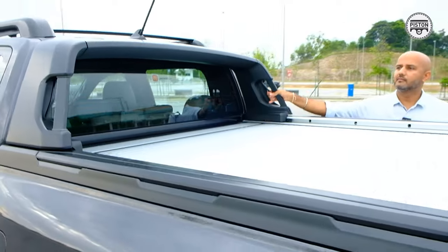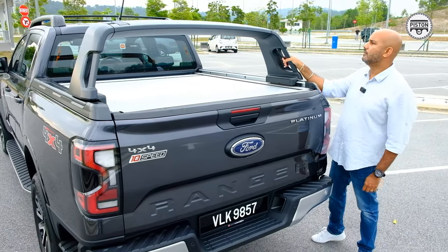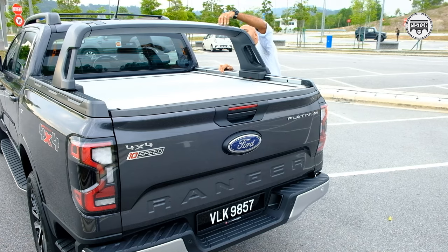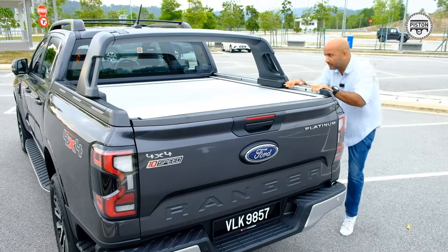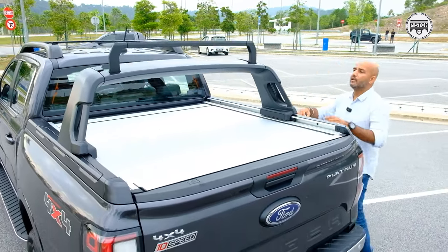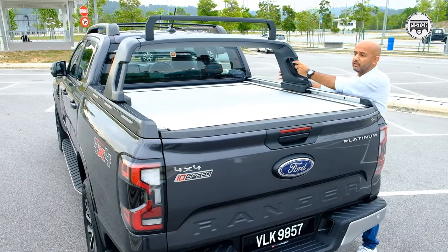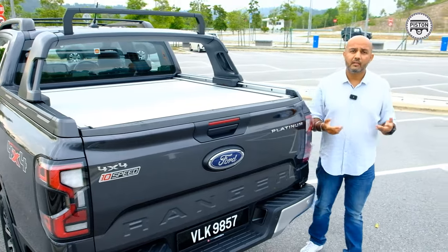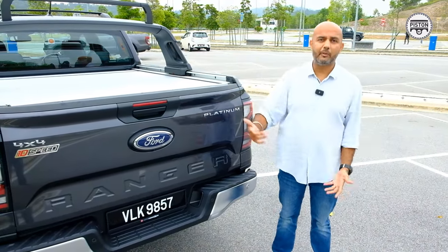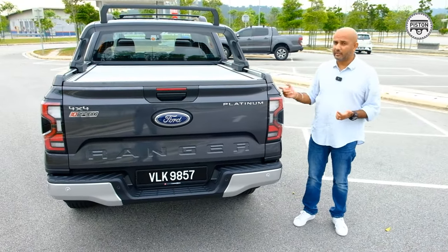Check this out — you also have this crossbar which can be stored away or positioned anywhere in between, great for carrying longer items. Ford used a canoe as an example, but we're not exactly in Alaska. A more practical local example: if you're doing an IKEA run and buying a tall cabinet, you don't need to pay for IKEA delivery — you can simply tie it down here. That's the kind of convenience the Ranger Platinum has to offer.